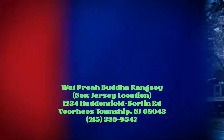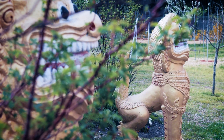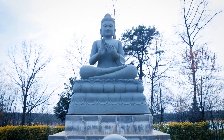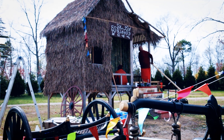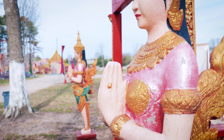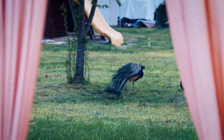Next is Wat Daman Bodhi Vongse. This temple is actually in New Jersey. The address is 1234 Haddonfield Berlin Road, Voorhees Township, New Jersey. This Wat is probably my favorite one so far. The size of their land is enormous and the whole temple ground looks like an arboretum with beautiful flowers and delicately placed statues. You'll see unique sculptures around the temple ground and if you're lucky, you might see a few peacocks walking around. They are in the process of building a huge pagoda in the middle, so come back to check it out in a few years.